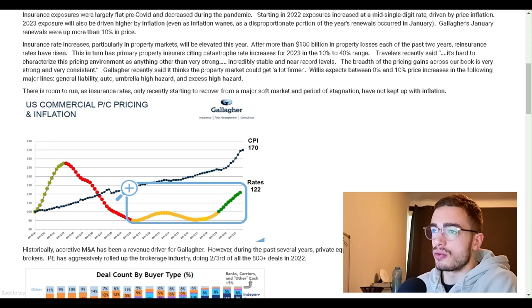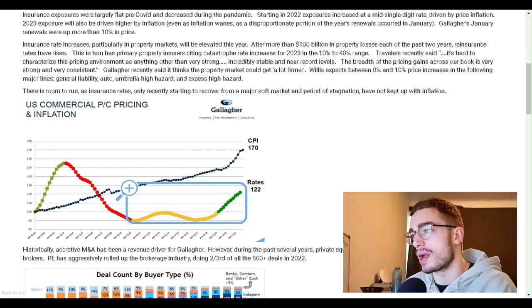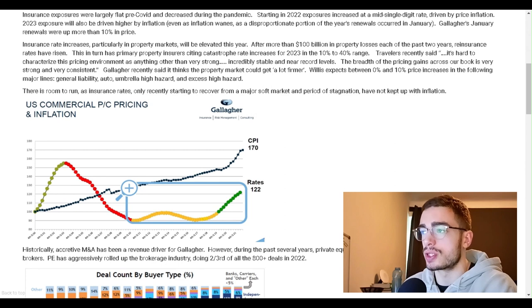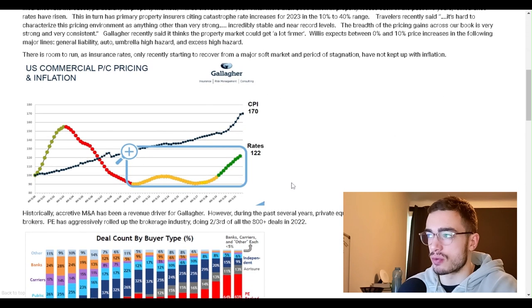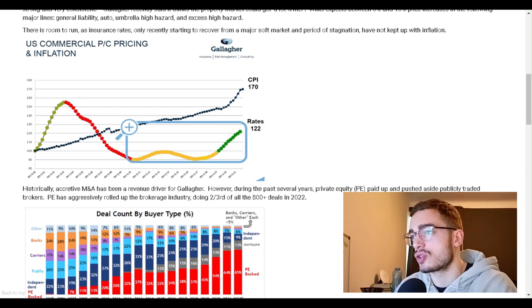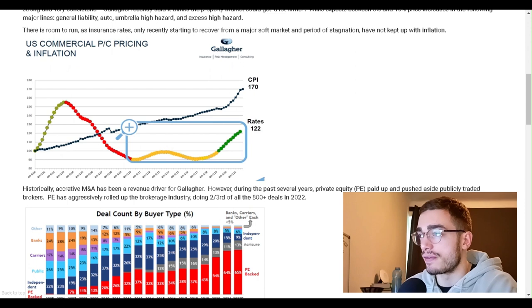Insurance rate increases, particularly in property markets, will be elevated this year. After more than $100 billion in property losses each of the past two years, reinsurance rates have risen. This is in turn causing primary property insurers to cite catastrophe rate increases for 2023 in the 10% to 40% range. Travelers recently said it's hard to characterize this pricing environment as anything other than very strong — incredibly stable and near record levels. Gallagher recently said it thinks the property market could get a lot firmer. Insurance rates have not kept up with inflation and are only recently recovering from a major soft market.